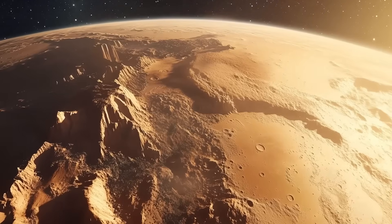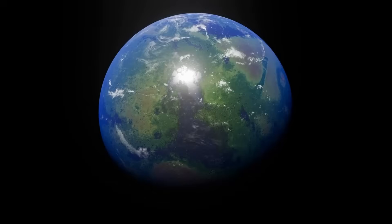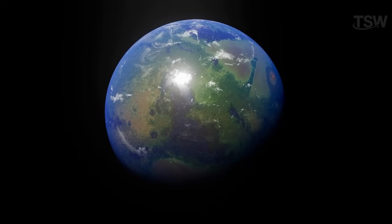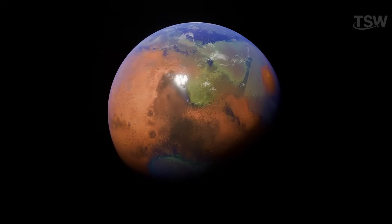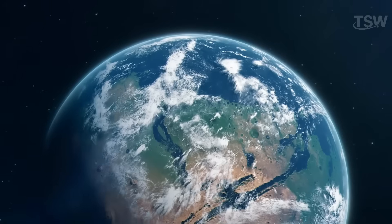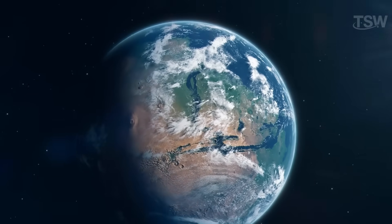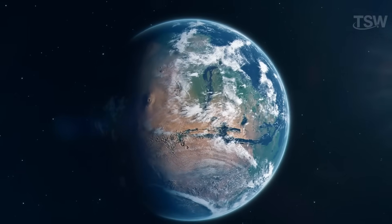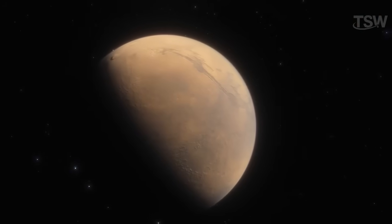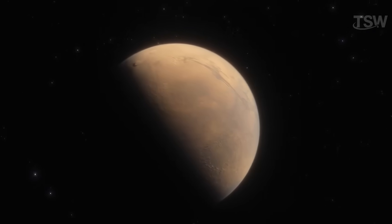For a long time, scientists have gathered strong evidence that Mars was once a planet very similar to Earth. It may have had rivers, lakes, and possibly even oceans on its surface. But something along the way drastically changed that fate. One of the most decisive factors was the planet's early cooling, which caused the loss of its magnetic field. Without this natural protection, Mars was left exposed to intense solar radiation, which gradually swept away its atmosphere and caused much of the water that once existed there to evaporate into space.